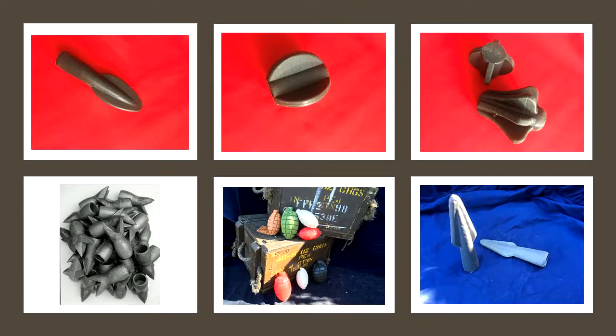We like to diversify and experiment with our product range. From an initial request to create a new style of jousting coronel based on historical examples, our polyurethane items now cover spear and javelin heads, pole weapons and even hand grenades. Watch this space for a new design of pole weapon based on the work of the very talented Stuart Macon from Jackhammer Forge.